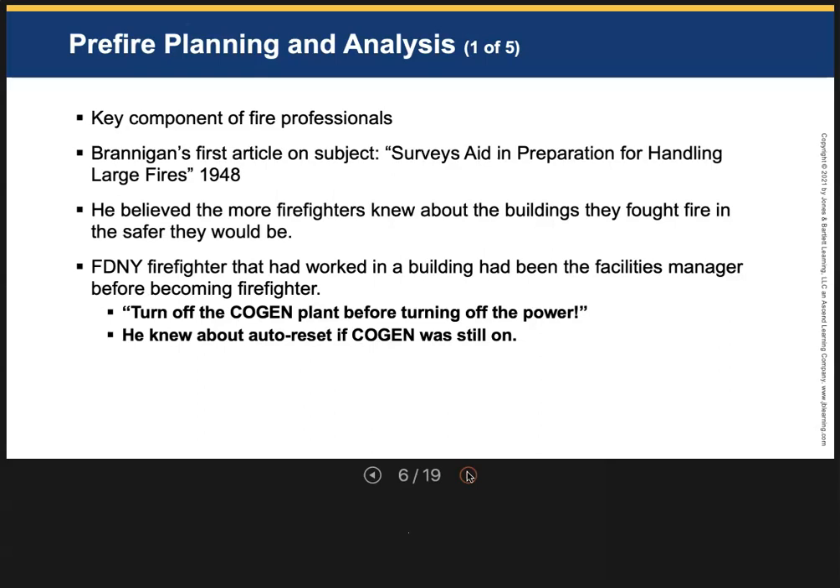One of the things we do to make sure we're ready and understand what we're getting into is pre-fire planning — we analyze buildings. We should know the buildings, especially in our district and battalion. Brannigan, the original author of our book, wrote an article back in 1948 titled 'Surveys Aid in Preparation for Handling Large Fires.' He believed the more firefighters knew about the buildings they fought fires in, the safer they would be and the better they could prepare for what might happen next.